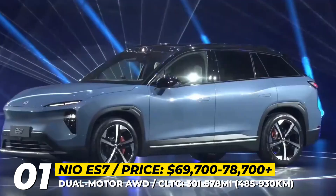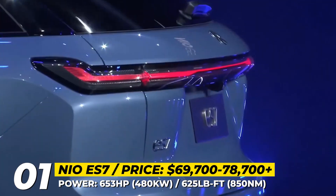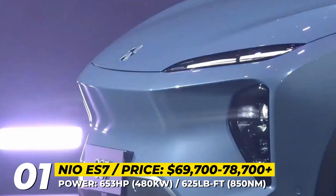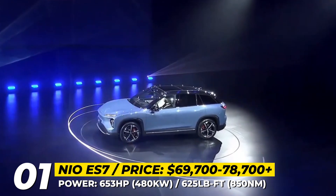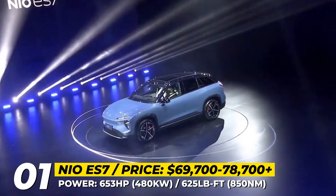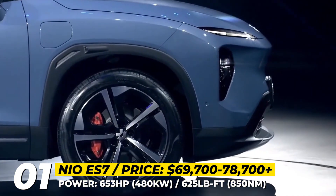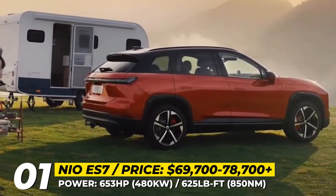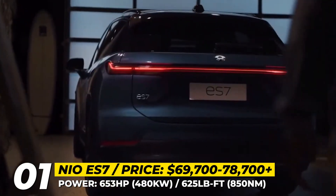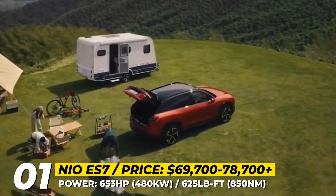The sides are dominated by the pronounced wheel arches, while the rear boasts the air-wing taillight that consists of 202 LED light modules. With its high-efficiency drive system that combines permanent magnet and power induction motors, the ES7 also has the potential to become the quickest NIO SUV to date. Its peak output reaches 653 horses and 625 pound-feet, while the acceleration to 60 is quoted at 3.9 seconds.